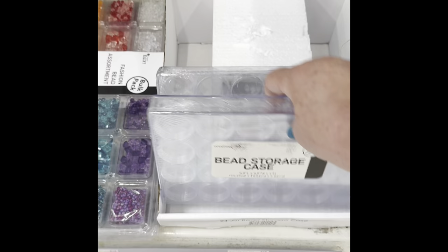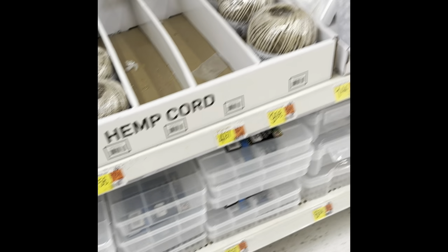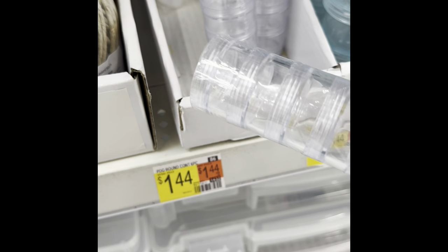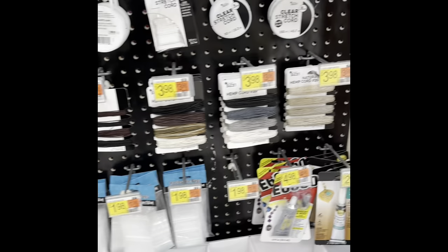These are great for diamond painting too. The bead storage — lots of the bead storage stuff is good for diamond painting. These are the little individual ones — they're good for diamond painting and were like a dollar something. There's the little plastic bags for putting the jewelry in.